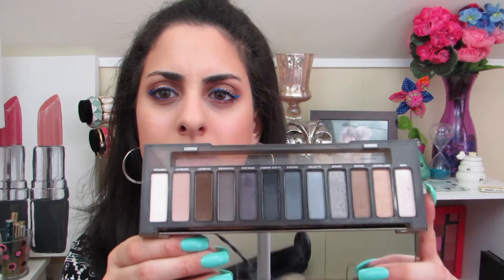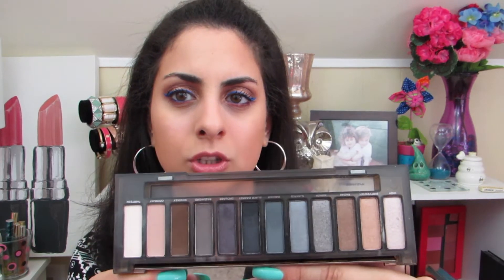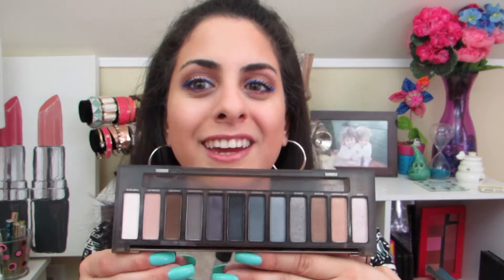Probably the least-used palette in my collection is the Naked Smoky palette. I kind of wish there were more color variants. I do like how they have a mix of all different finishes — matte, shimmer, and satin. Is it my favorite Urban Decay palette? Definitely not. But it's good and I'm happy that I have it in my collection regardless.